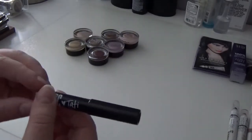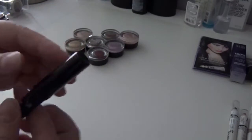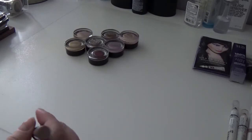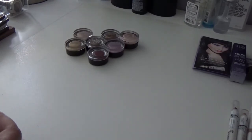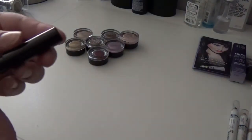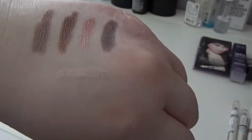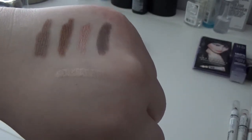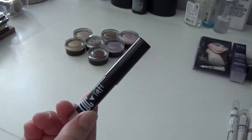The last cream eyeshadow stick is one I just got in my Birchbox from the LOC line by Tati Westbrook from GlamLifeGuru — she's a YouTuber who just hit 1 million subscribers in December. This color is in On Point, a beautiful champagne color. I haven't tried it out yet so I definitely want to test the lasting power. But it's a beautiful color I can get a lot of use out of, so I'm keeping it.